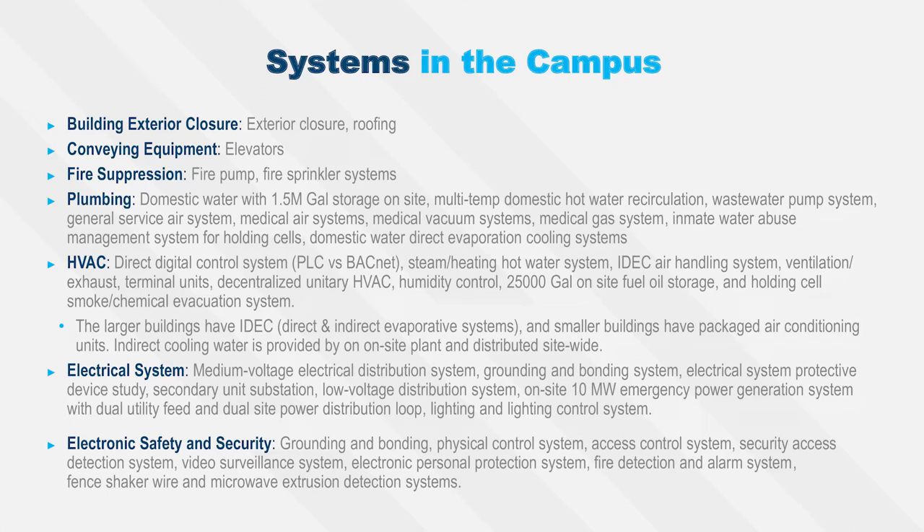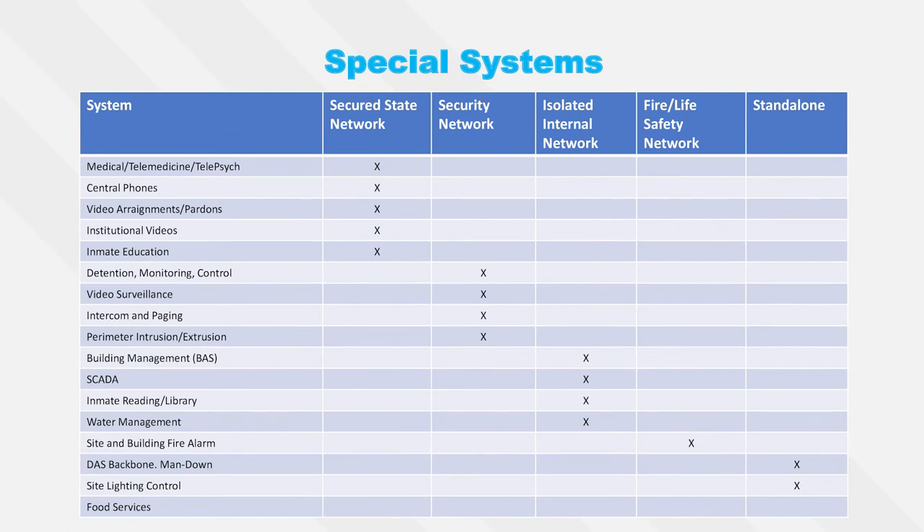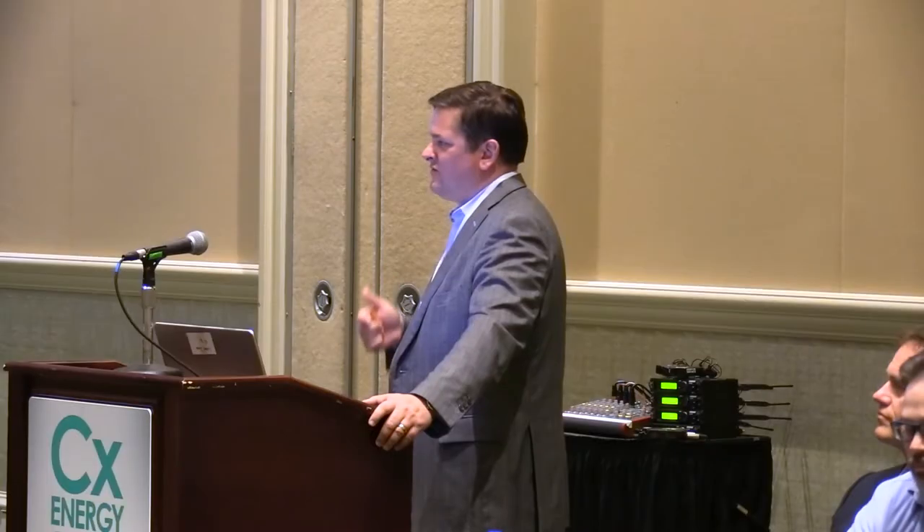Moving from site to building systems: enclosure commissioning and security commissioning were also part of this project, though managed under separate contracts with the owner. There are lots of different systems and lots of different networks on this complex — it's kind of an eye chart, but it illustrates the variety of systems and networks that had to be coordinated throughout the entire process so that the prison can reach the point of doing blackout tests with everything working properly. Prisoners are actually moving in a year earlier than expected, so we thought we had more time to ring out the facilities.